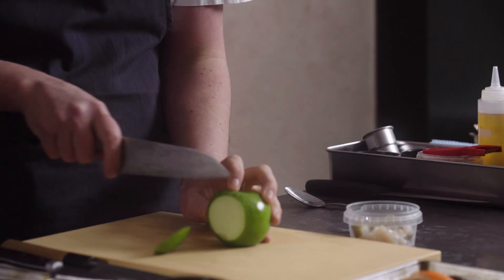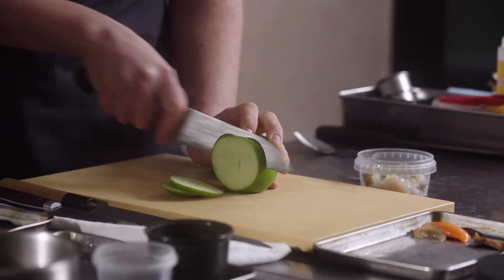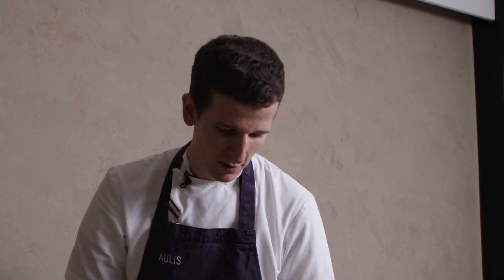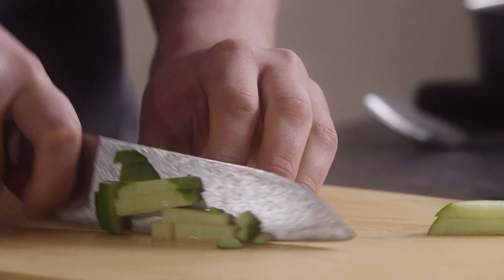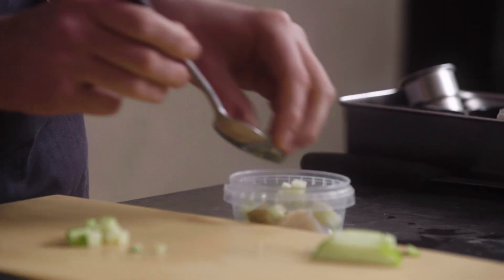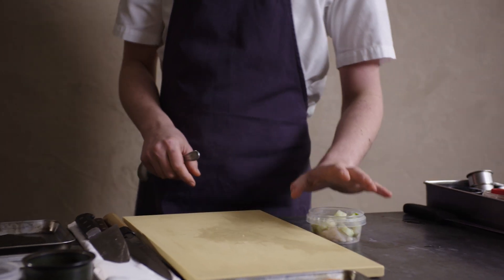Next up, some Granny Smith apple — just a simple dice. This is going to add a really nice, fresh acidity and a little touch of sweetness to the dish as well. I'm not going to peel it — I like the texture of the skin running through it. So that goes into our little pot with the scallops and the pickled cucumber from our farm, and we'll just pop that in the fridge.